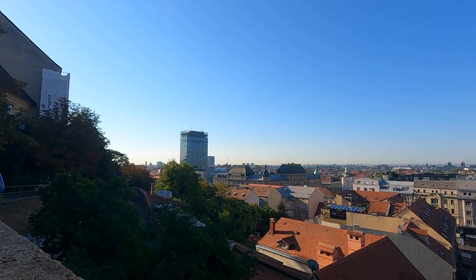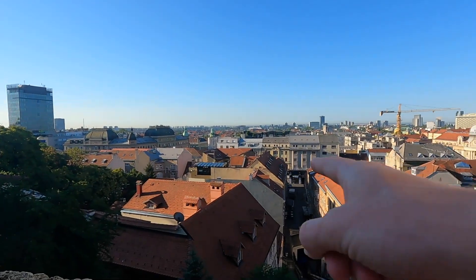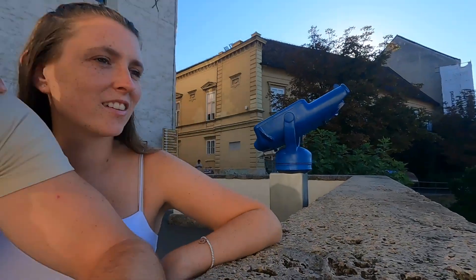Zagreb is almost split into two towns - you've got the lower town and the upper town. We're currently in the upper town, this is the viewpoint for the lower town. But we're going to head down to the lower town, take a walk along the street. There's a big square supposed to be down there, so we're going down there.